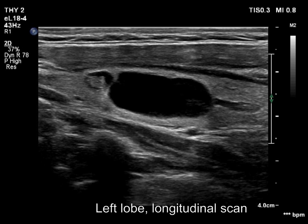That is, the thyroid dorsal to the cyst is lighter compared to other parts.